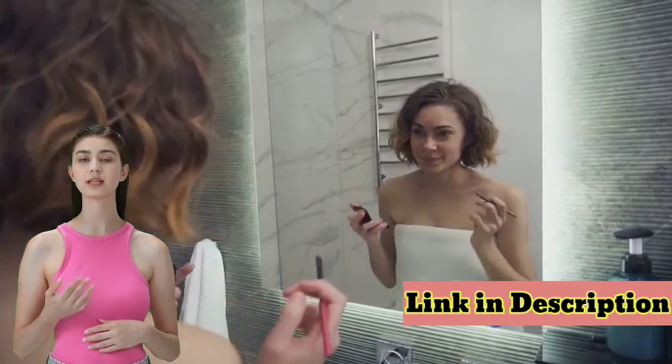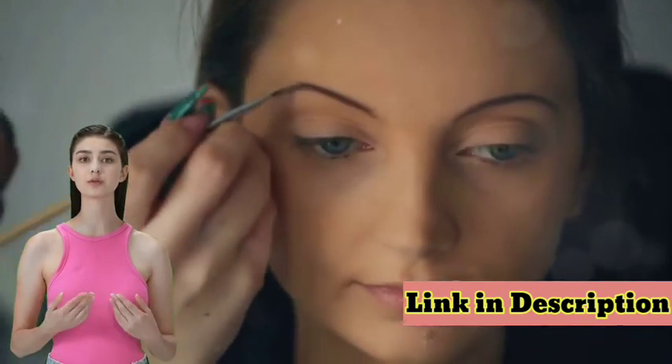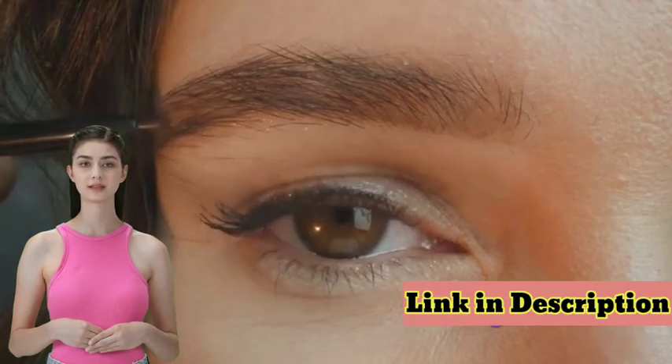Luxrose is more than just an eyebrow enhancer. It's a tribute to the overall health of your brows, preventing breakage and brittleness. With regular use, you'll notice thicker, longer, and fuller brows that last.